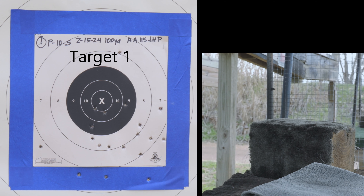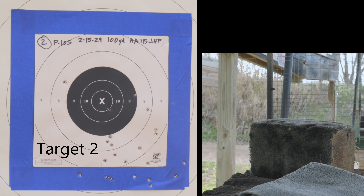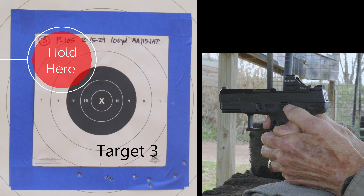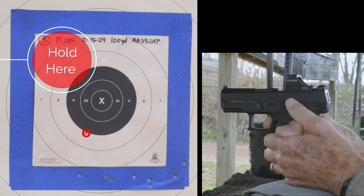I shot two targets, 20 rounds each today, before the target I'm going to show you. Both of them grouped low right, so for the third target of 20 rounds I made a change and decided to hold high left to see how that would work with this last target, without making any changes to the zero on the sight. I want to show you how this went.